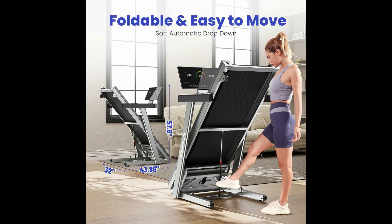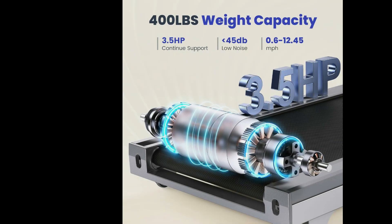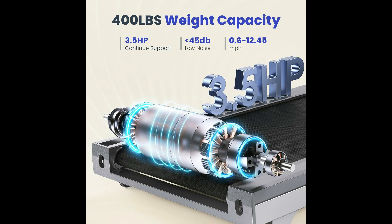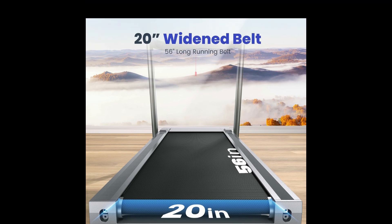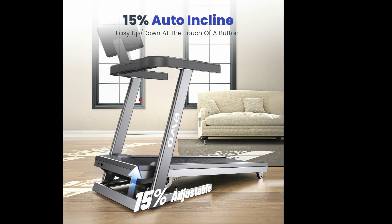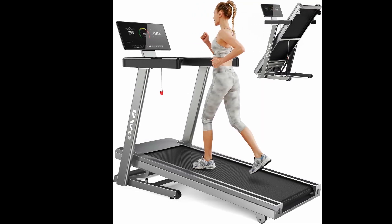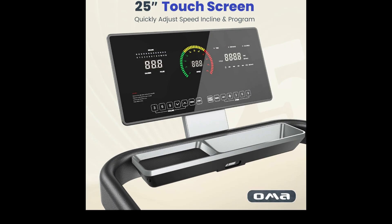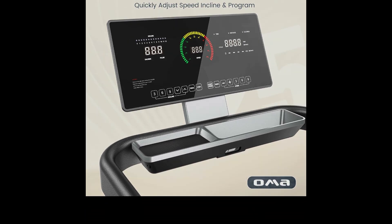If you need a treadmill that can easily be folded and stored, the OMA Folding Treadmill is the best choice. This treadmill features a commercial-grade 3.5 continuous horsepower motor, supporting up to 400 pounds. The running belt measures 20 inches wide and 56 inches long, offering a spacious area to walk or light run, and the 6-layer shock absorption ensures comfort and safety. The OMA Treadmill comes with an auto 15% incline, adjustable using quick buttons or preset workouts, mimicking changes in real-world terrain. The 25-inch touchscreen display tracks time, speed, distance, calories, and pulse, providing clear and intuitive exercise data.